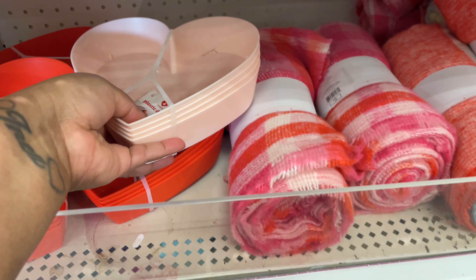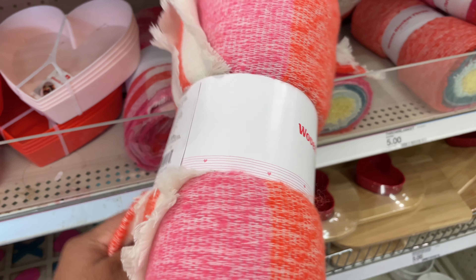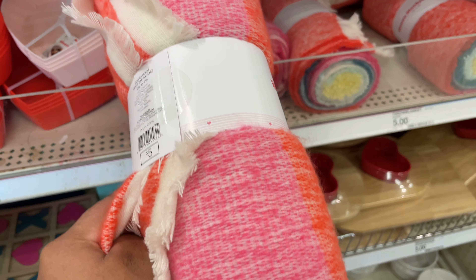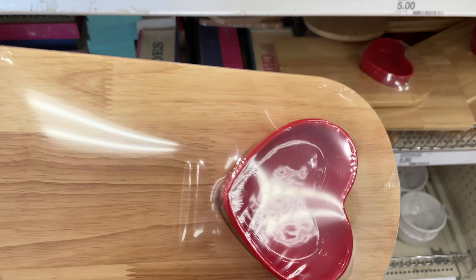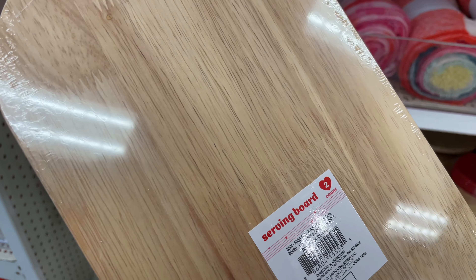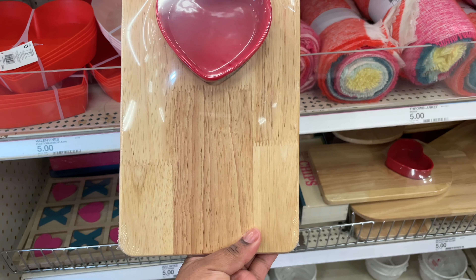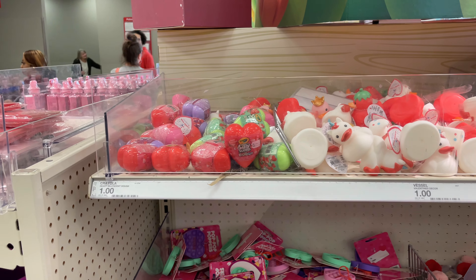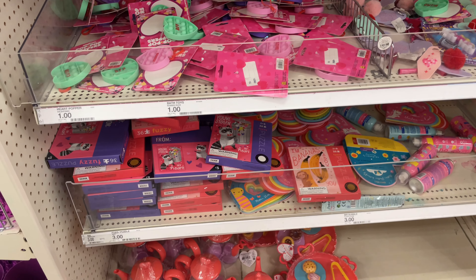They had this really soft Valentine's woven blanket — it is so soft. I also came across this serving board with a little bowl inside; you can use it to put dip in, put chips, and make a charcuterie board.